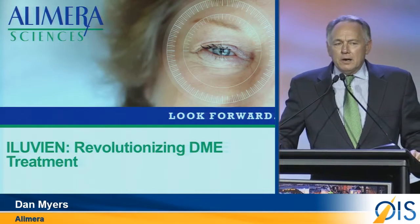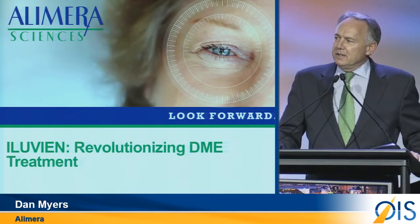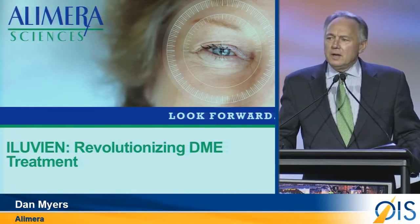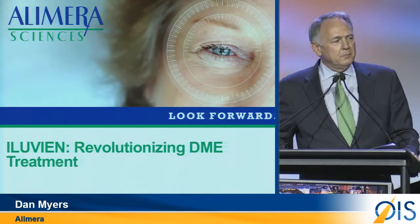DME is a leading cause of blindness amongst diabetics, and we certainly believe that a disease such as DME — a long-term persistent disease — would be best treated optimally by a long-term low-dose therapy such as Alluvian, a corticosteroid for the treatment of DME.